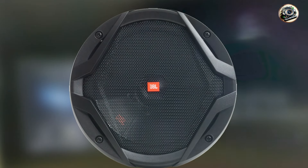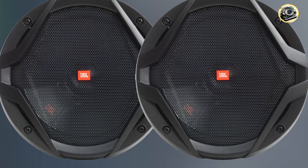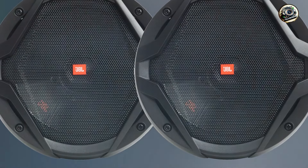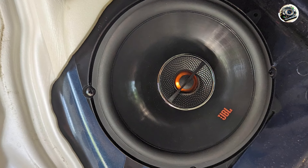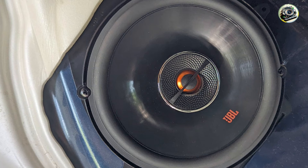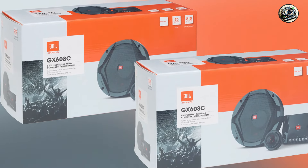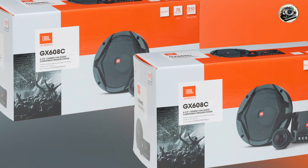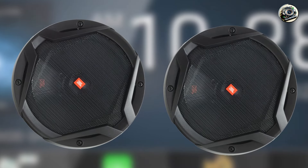Additionally, these speakers have a low-profile design, making them suitable for various car models without sacrificing audio quality. You can easily adjust the settings to your preference, allowing you to customize your listening experience on the go. JBL's GX Series speakers are built to last, featuring rugged construction that can withstand the demands of the automotive environment. The polypropylene cone and rubber surround are designed to endure temperature fluctuations and moisture, ensuring long-lasting performance. JBL also backs these speakers with a warranty, providing extra assurance that you're making a sound investment in your car audio system.